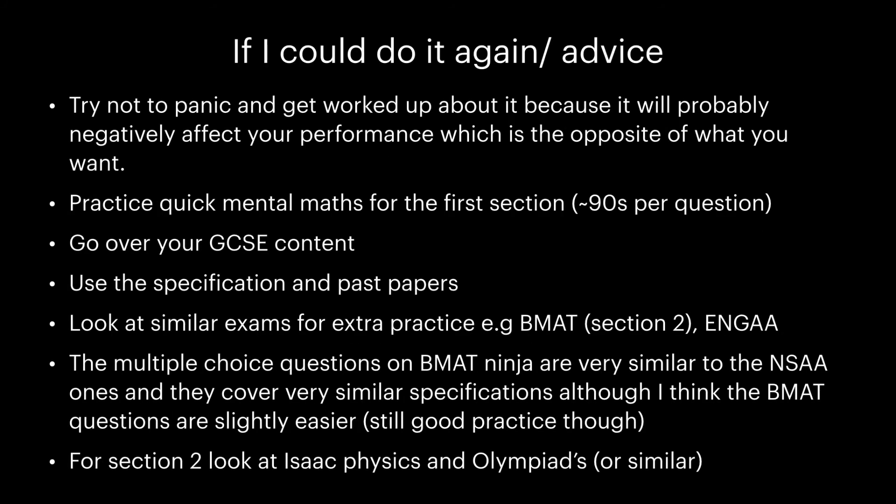If I could do it again — or as advice for people taking the assessment — try not to panic and get too worked up about it, because it will probably negatively affect your performance, which is the opposite of what you want. Practice quick mental maths for the first section; you get about 90 seconds per question. Go over your GCSE content, use the specification and past papers, and look at similar exam specs to practice — for example, the BMAT section 2 and the engineering assessment.